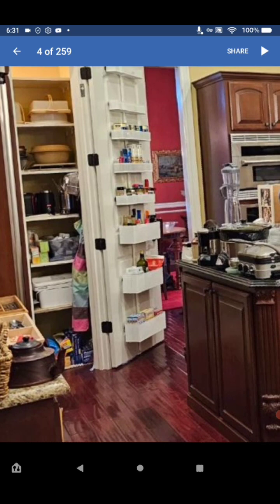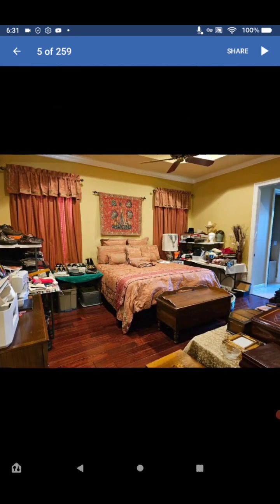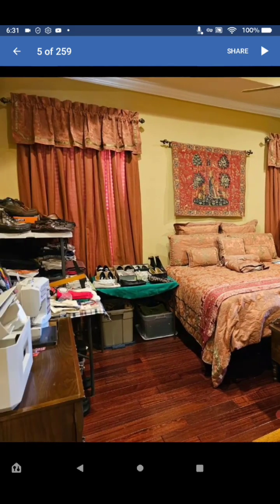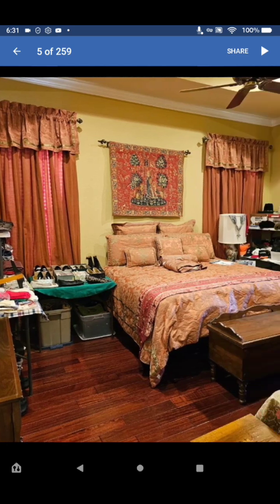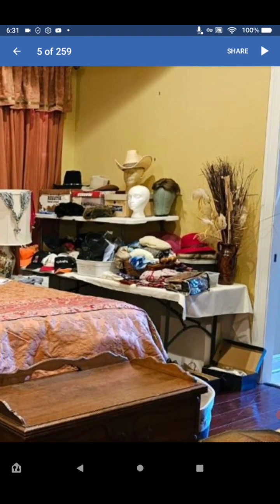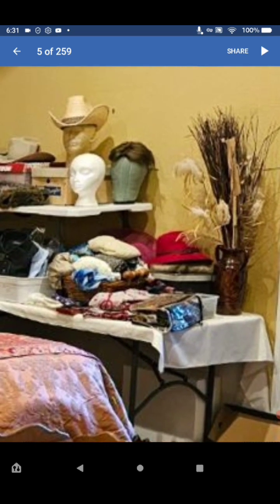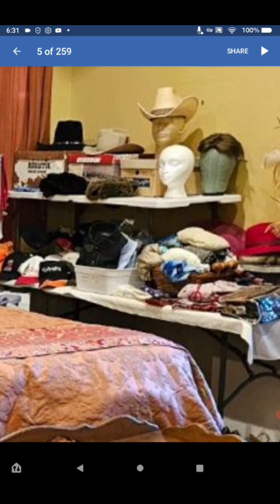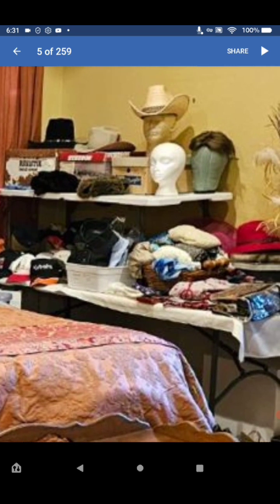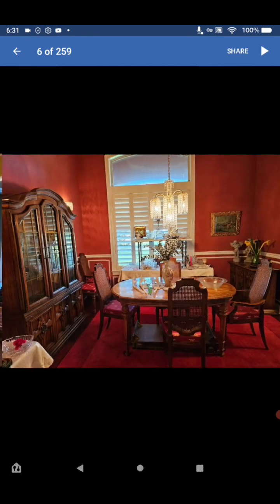Look at this bedroom set with the matching curtains, and look at the shoes — very nice quality. Looks like a hope chest, a lot of men's hats with wig heads, and hair pieces. Very nice, moving right along.